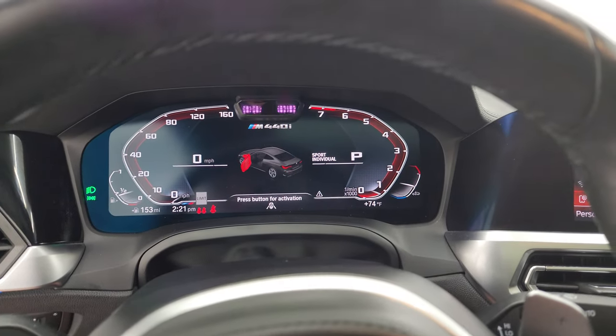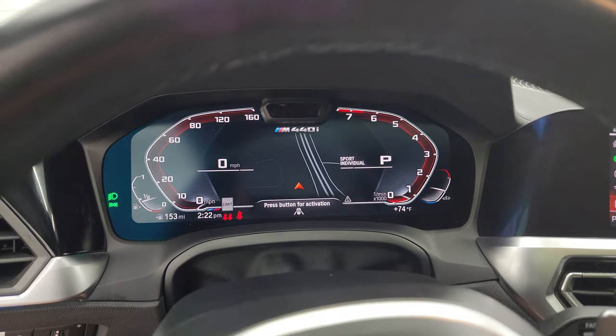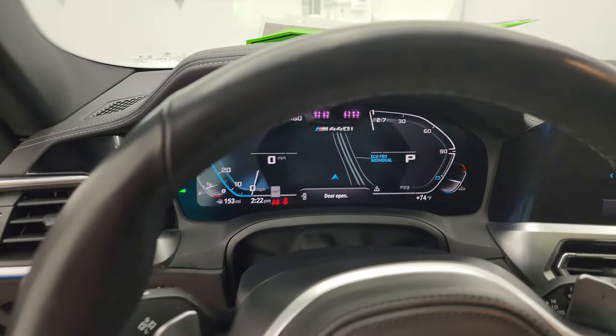You can see all your different modes here — sport mode, comfort mode, eco pro. A lot of cool stuff you can do on there.